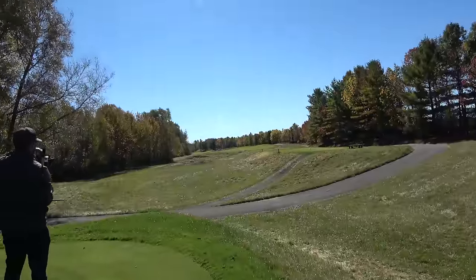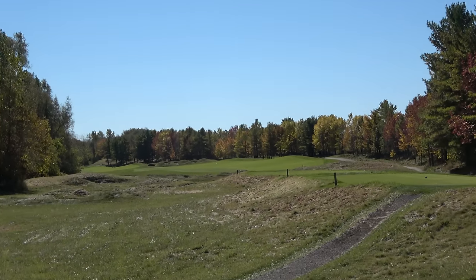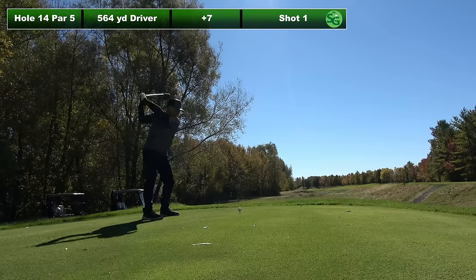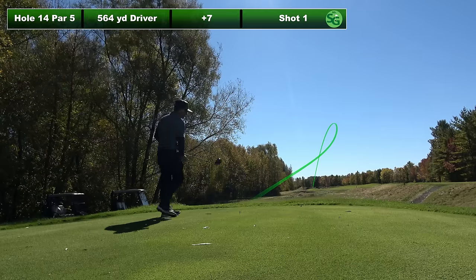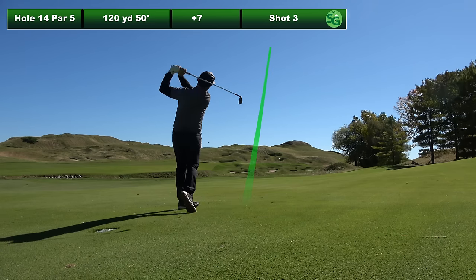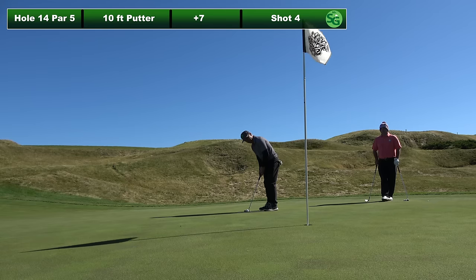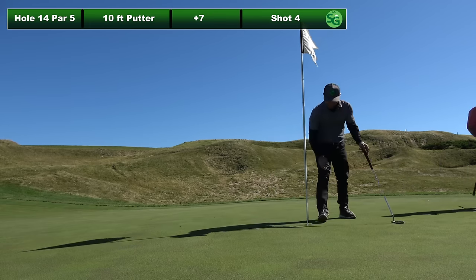Gorgeous hole, 564 yard par five, dog leg left. Looks like we can bomb it way down there, and we had downwind today. A little tip for you when you're playing poorly — just try your best to work on your attitude. I kept a smile on my face no matter what. Hooked it in the bunker. Like I said, bunker shots were my specialty of the day. Laying up with a seven iron, left about 120, got a 50 degree wedge — great shot looking right next to the hole. 10 foot putt for birdie, and it hung on the lip again. Either way, keep smiling.